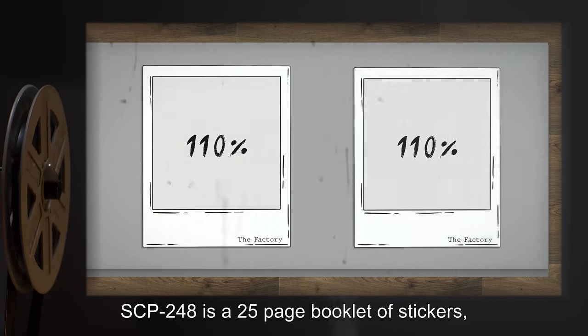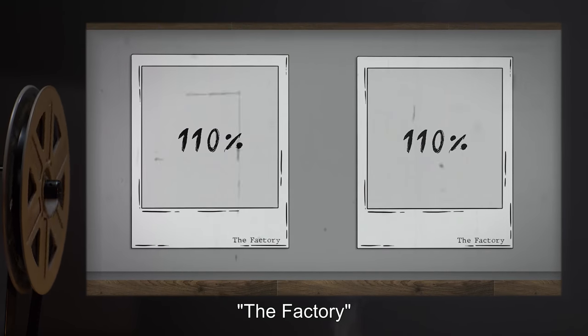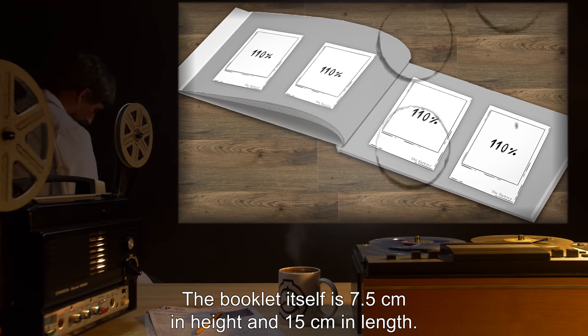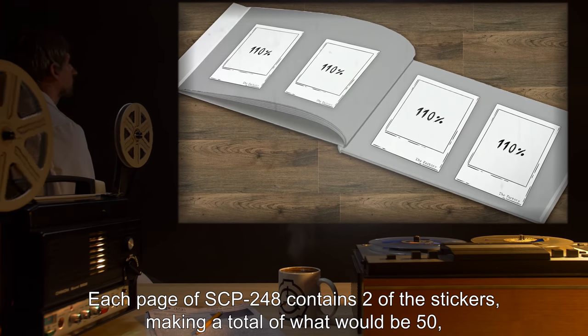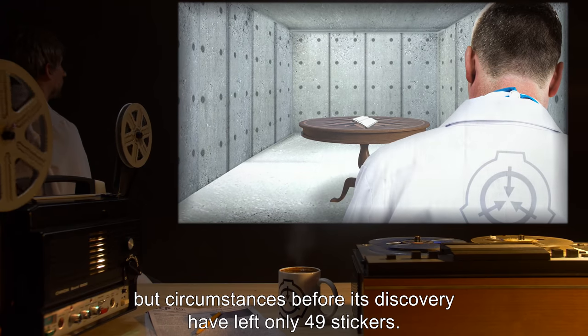Description: SCP-248 is a 25-page booklet of stickers, each reading '110 percent,' with a small pressed imprint of the words 'The Factory' in the bottom right corner. The booklet itself is 7.5 centimeters in height and 15 centimeters in length. Each page of SCP-248 contains two stickers, making a total of what would be 50.